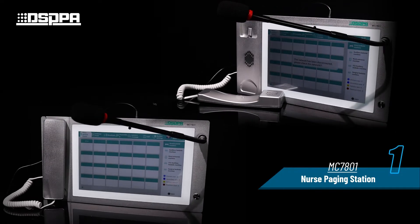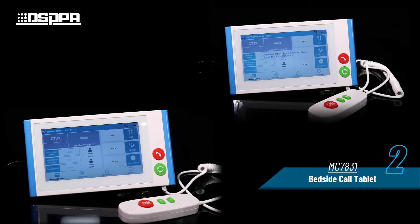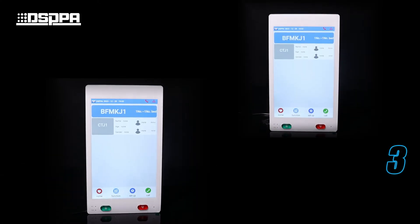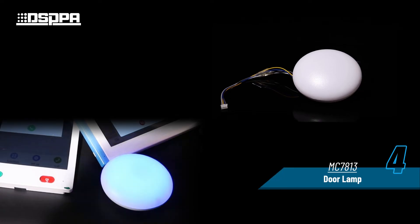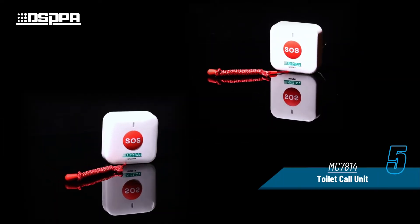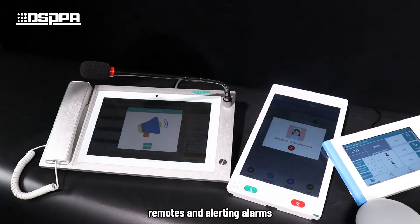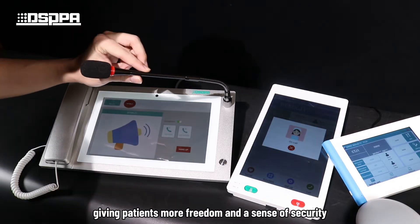In addition to dependable nurse call hosts, bedside tablets, ward door tablets, ward door lights, and toilet call units, the system features reliable call buttons, remotes, and alerting alarms, giving patients more freedom and a sense of security.